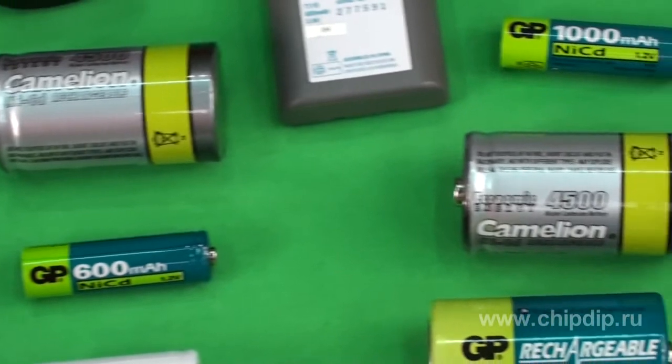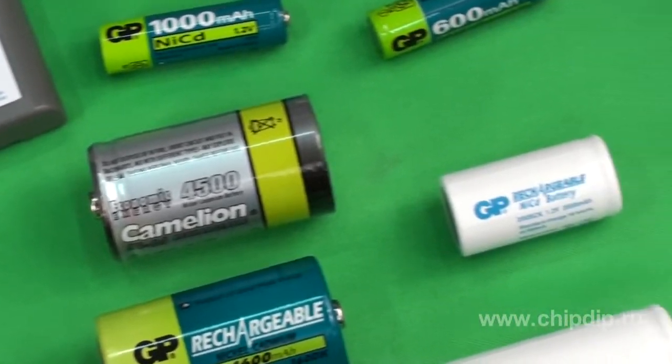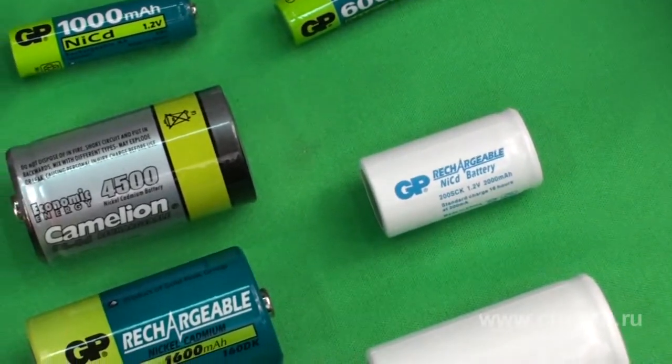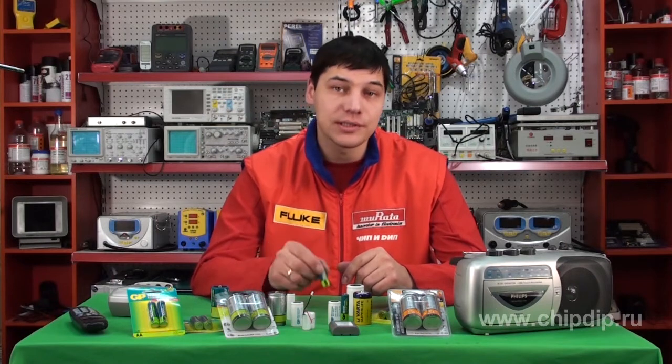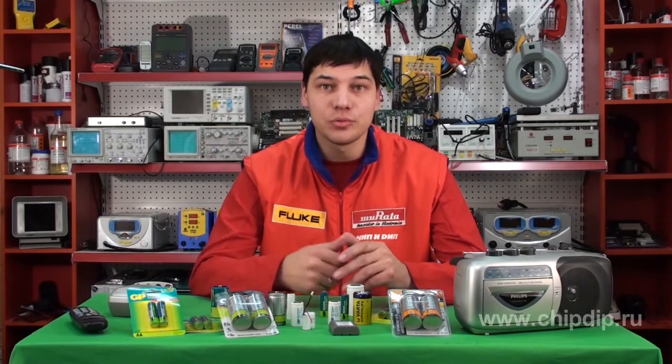Besides being relatively light and power intensive, nickel cadmium batteries are reliable and durable. They can be stored for up to five years and charged up to 1,000 times if used correctly.